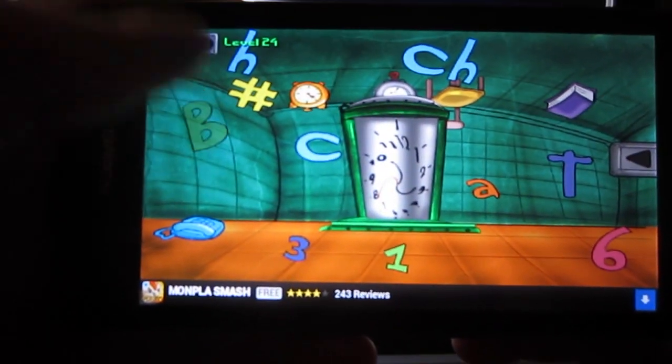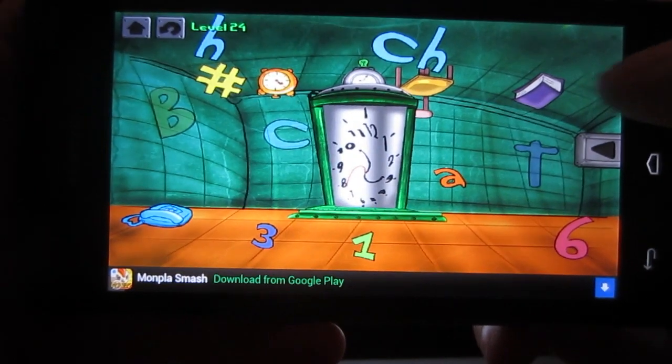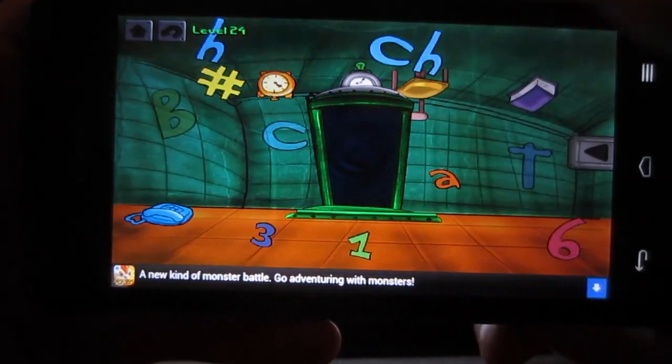The hands on the clock on the door are pointing towards certain letters, and the letters that it's pointing towards are B, C, and T. Click those and you'll advance to the next level.